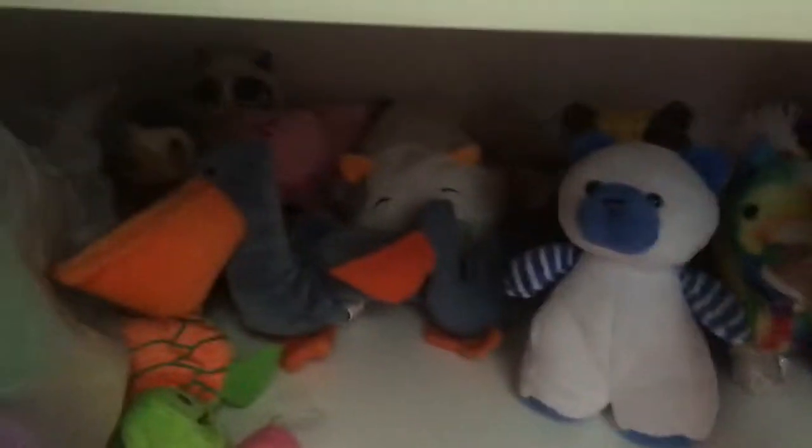I have some random plushies down here as well, like this cow. I have a Minecraft pig, this unicorn, and back here I have a turkey.